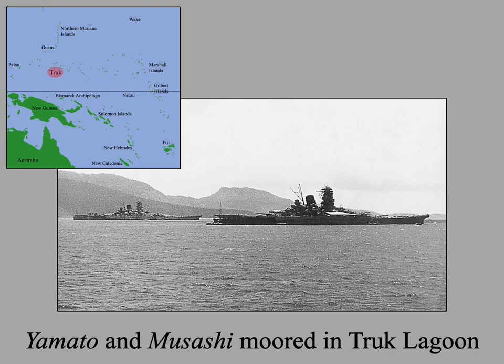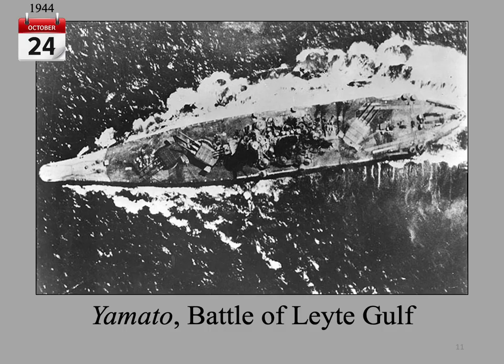The irony surrounding Yamato is compounded when its war record is reviewed. Throughout the first three years of the war, she never fired a shot in anger. Her undistinguished war service was spent mostly at moorings in southern waters, such as at the Japanese naval base at Truk, punctuated by occasional supply runs to island garrisons. Yamato took two bomb hits on October 24, 1944, during the Battle of Leyte Gulf — they did little damage.